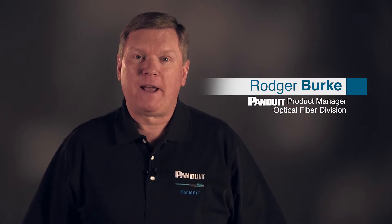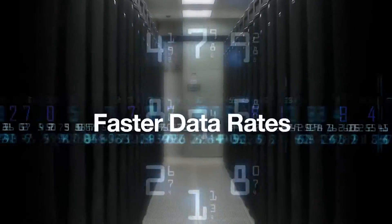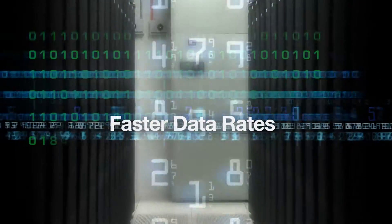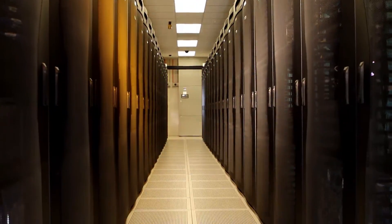I'm Roger Burke, a product manager with Panduit's Optical Fiber Division. Faster data rates will be adopted in the lifespan of data centers being commissioned today. As data rates increase, so does the amount of fiber optic connectivity required to support the data center's operation.